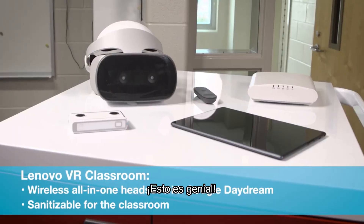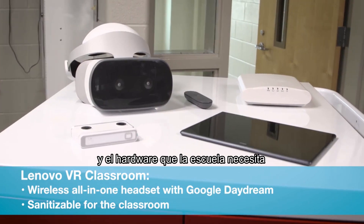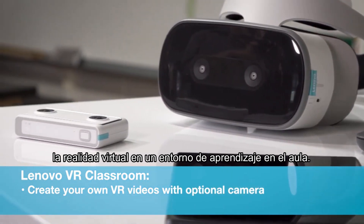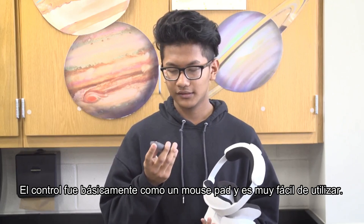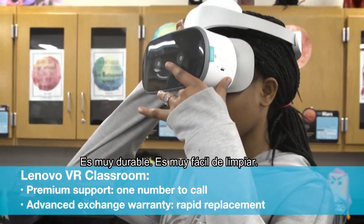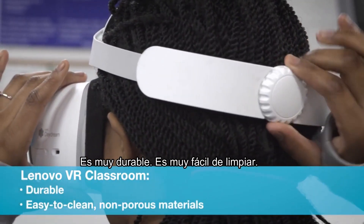This is so cool. The Lenovo virtual reality bundle includes all the Mirage headsets and hardware that a school needs. It is low maintenance and makes it very easy to introduce virtual reality to a classroom learning environment. The controller was basically like a mouse pad and it was very easy to use. All the equipment comes with service and support to help you get up and running. It's all very durable and very easy to clean.